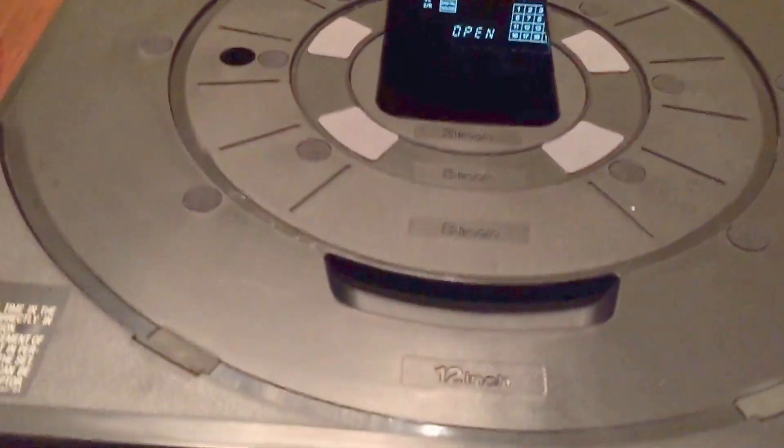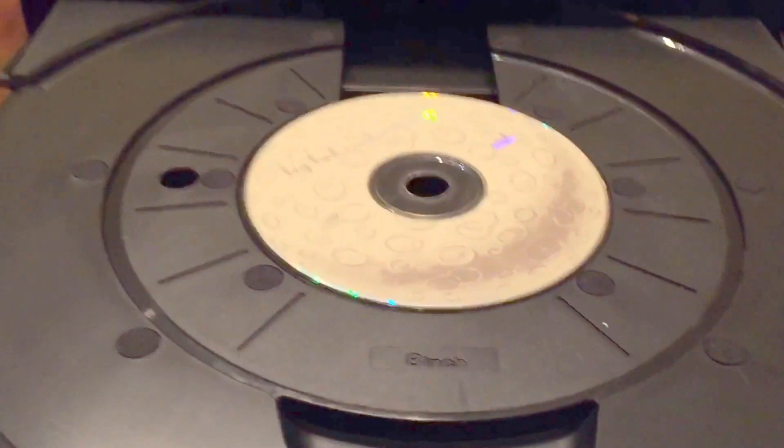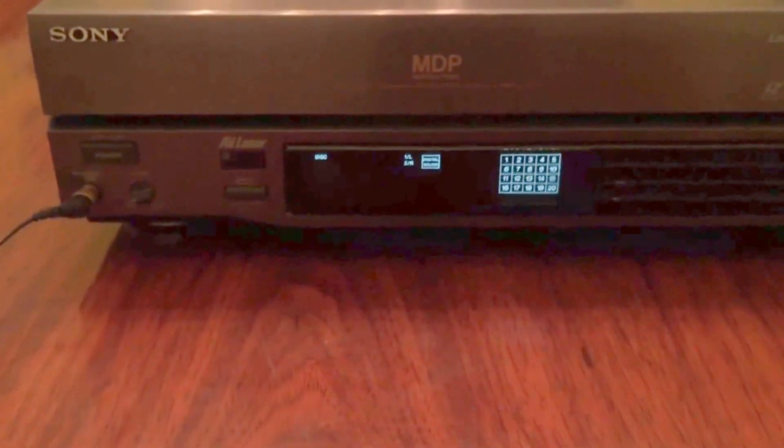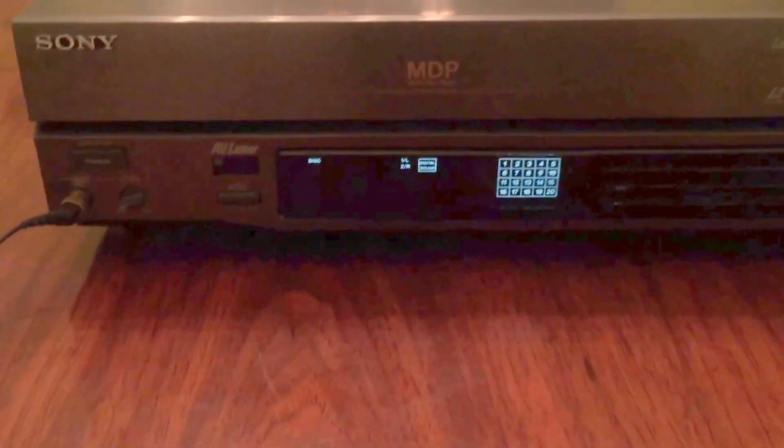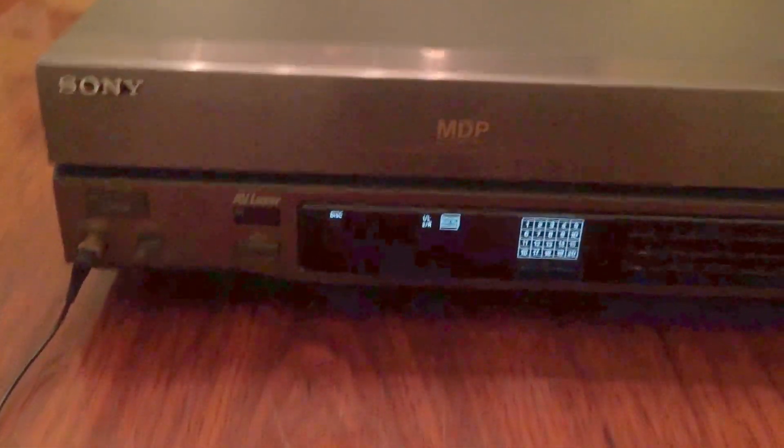I didn't have any laser discs, but it is a multi-disc player. So I scrounged up a CD and let's go ahead and put that in. I don't have it hooked up to any audio system, but I found a set of headphones with the large 1/8 inch jack.